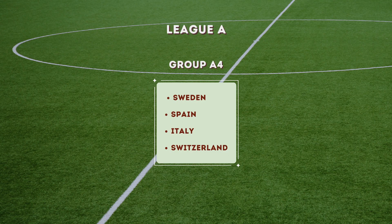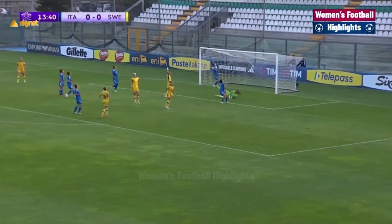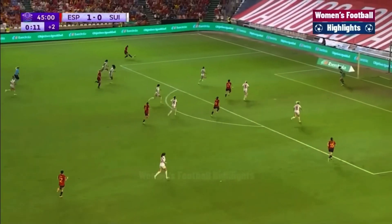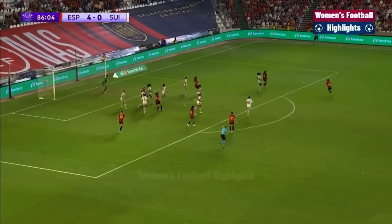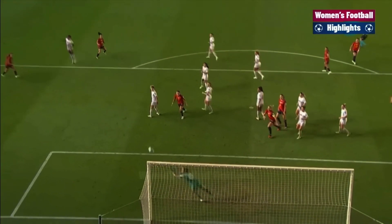Last group, Group A4 — Sweden versus Italy had only one goal between them; Sweden win with a goal in the 14th minute to get three points in their group. Next was Spain versus Switzerland, a World Cup round of 16 rematch with almost the same exact result. Spain scored goal after goal, with the goal in the 87th minute being my personal favorite of the match, and Spain ended up winning 5-0.